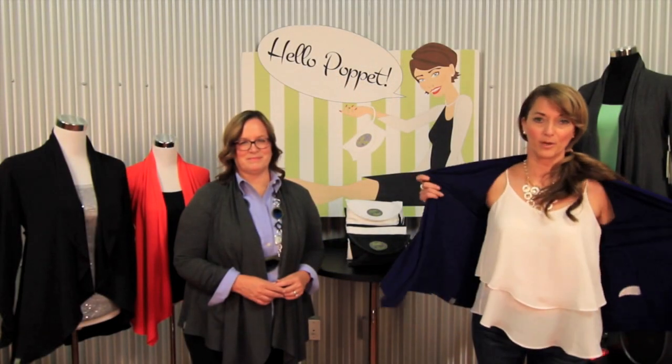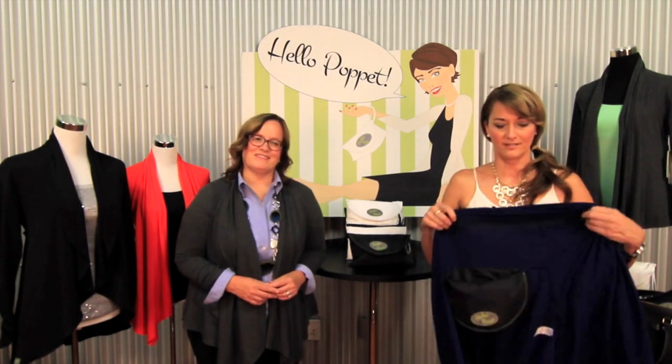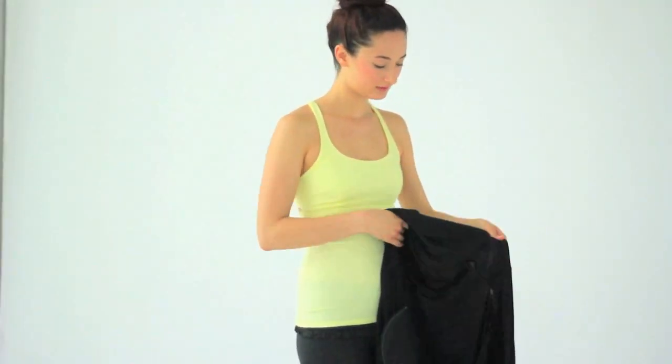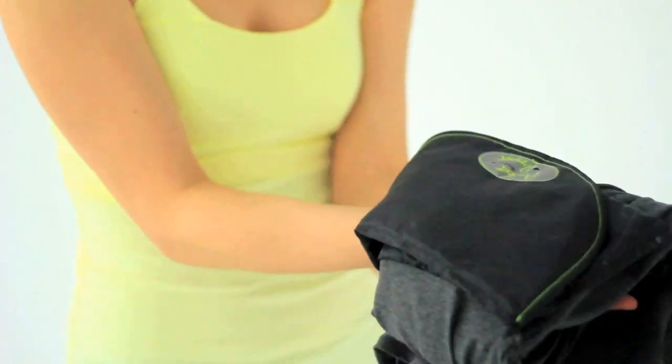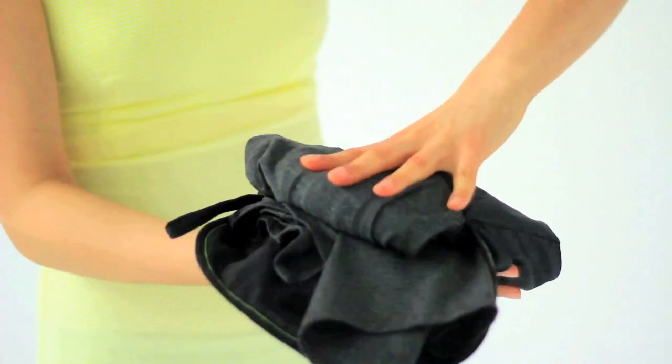Let me show you what makes the Pocket Puppet unique. It folds into its own attached pocket, which is concealed on the inside. You just take your cardigan off when you don't want to wear it anymore and fold it into its own attached water repellent pocket, which also has a little credit card holder and a wrist strap for carrying. Voila!